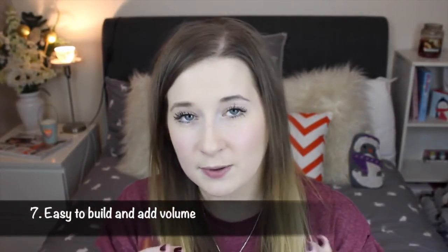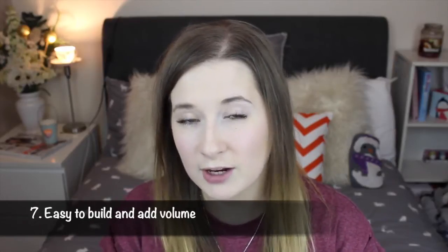This mascara is also really, really nice to build. When you first apply, it doesn't add much volume to the lashes — and I've read a couple of reviews that have always said it doesn't add volume. It adds the curl, it adds the length, but it doesn't add much volume. However, I would disagree. I think if you build on it slowly, it really does add volume. And all in all, I really do like this mascara.